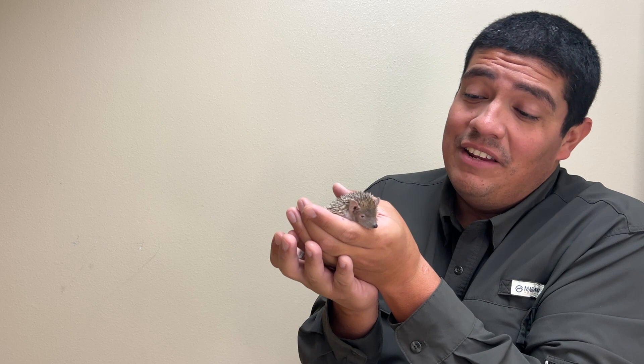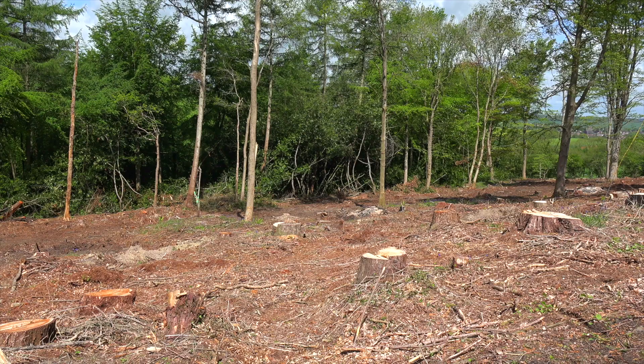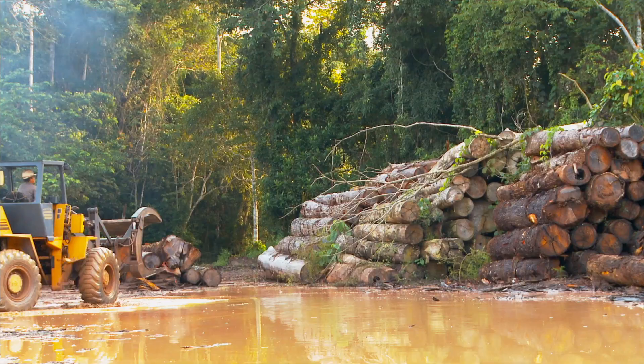But even though the tenrec is listed as least concern, their habitat sure is not. Madagascar is an island country the size of the state of Texas, and over 93% of the island has been deforested or destroyed, leading to the loss of habitat for animals such as the fossa, the lemurs, chameleons, radiated tortoises, spider tortoises, and this beautiful animal, the tenrec.